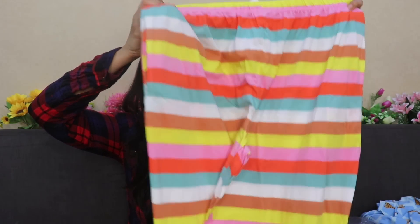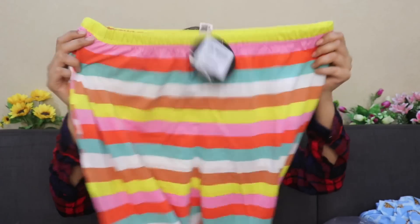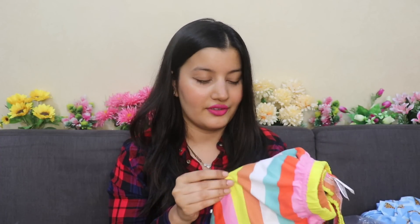Next up I got these loungewear pants — I love how colorful they are. They have elastic on the front as well as on the back, and they are straight fit pants. The material is cotton and it is super soft — softer than the night dress I just showed you. These pants are the perfect lounge pants to wear on an everyday basis when you're at home, chilling, or relaxing. You can also wear them at night as nightwear, so you can wear them in so many different ways.